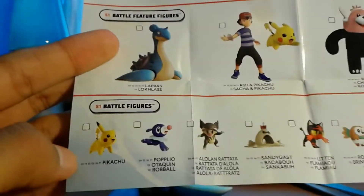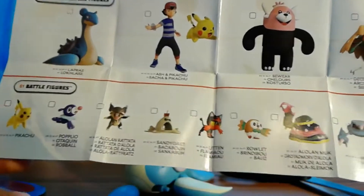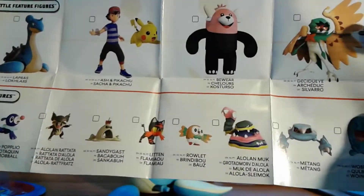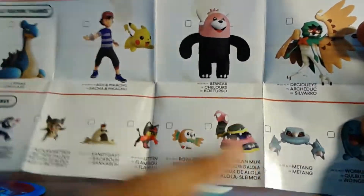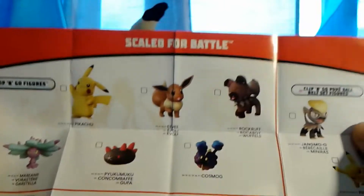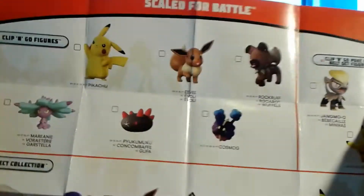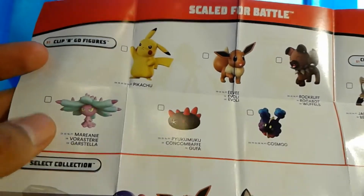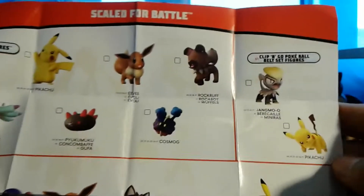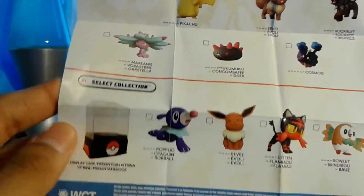In the battle figures we've also got Pikachu, Popplio, Rattata, and Sandygast — looking forward to those two. Then Litten, Rowlet, Alolan Muk — really looking forward to that — Metang, and Wailord. In the back we have the clip-and-go figures: Pikachu, Eevee, Rockruff, Cosmog, Pikipek, and this Mareanie, which looks phenomenal. And here we have the clip-and-go Poké Ball belt set.